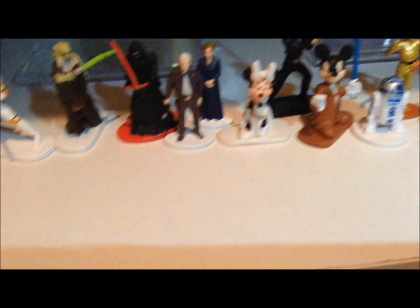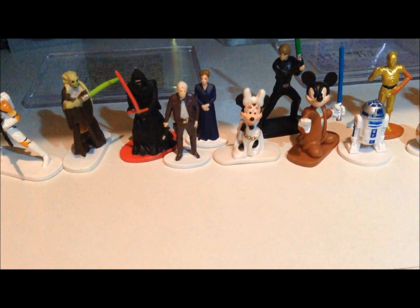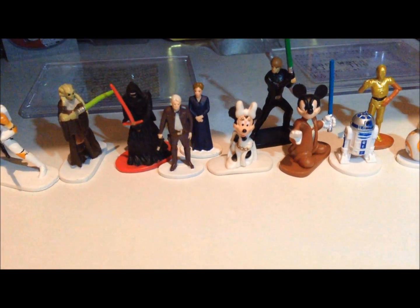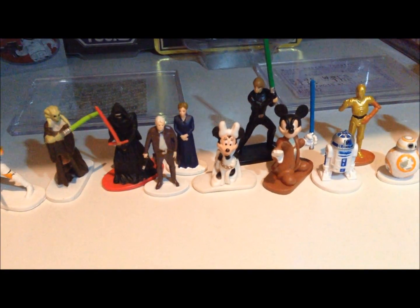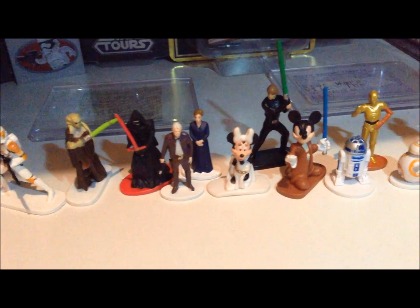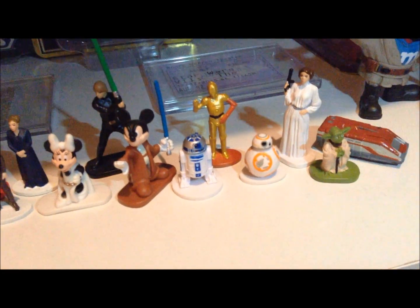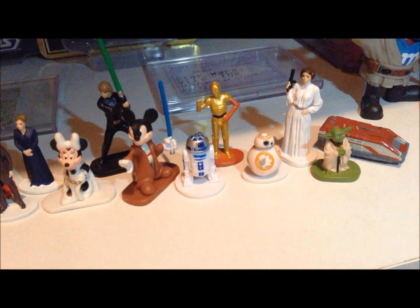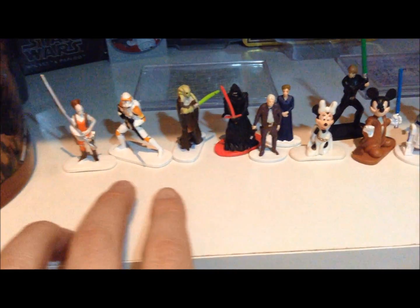That Minnie Mouse I got from eBay quite a few years before I went to Disney World in 2012. I have that larger Luke Skywalker and that Jedi Mickey that I got at my 2012 Disney World visit. And then I do have the droids, and then I got this Leia, Yoda, and then the Star Speeder 1000, I think it is, on my most recent trip, as well as these three here.